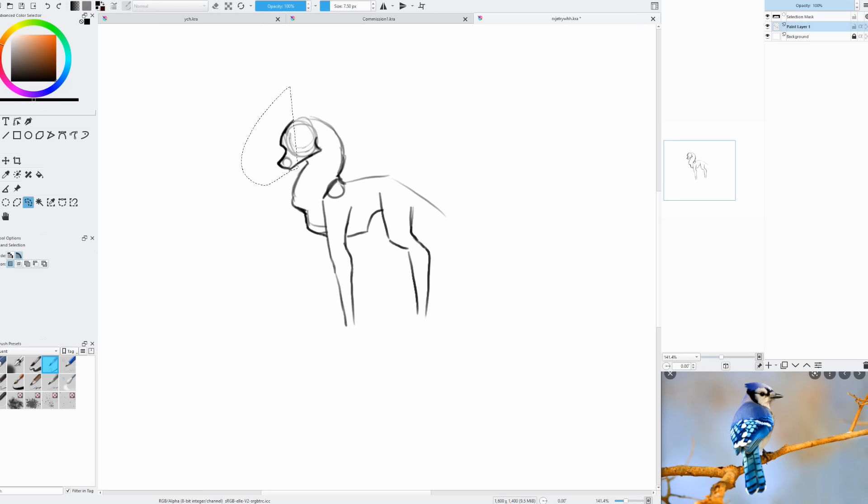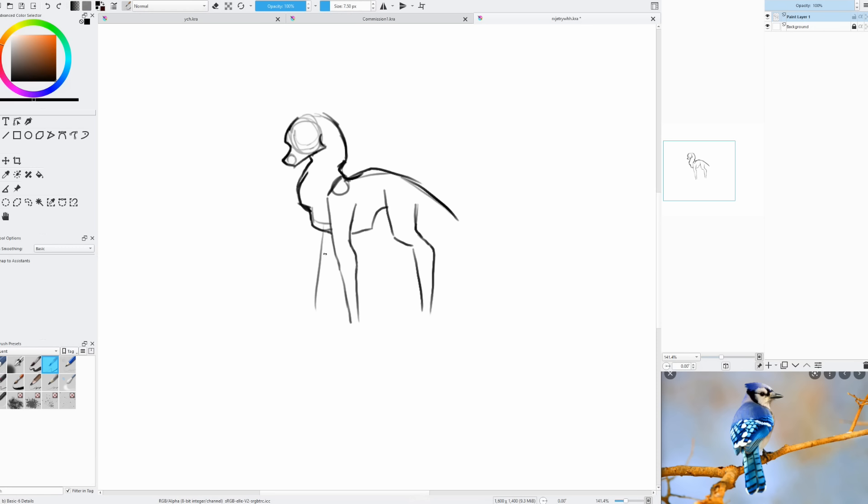I didn't do a hybrid last time — it was just Silk Wing — but I did a hybrid this time and I think it came out pretty good. She was an idea I'd had in my head for an OC for quite a while, but while I was designing her it occurred to me that this would be a great chance to do another design contest.